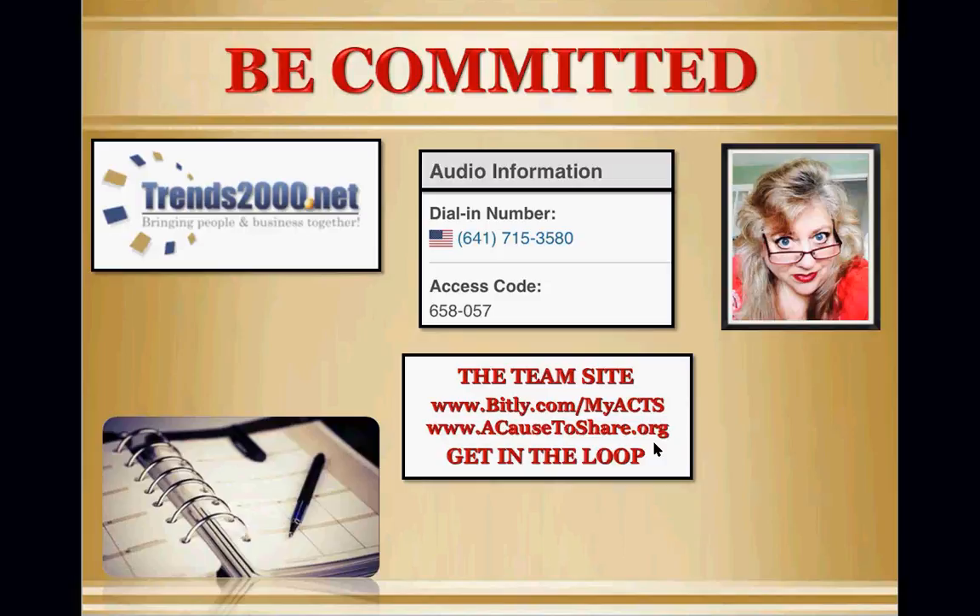This concludes tonight's training. Thank you so much for being here and spending your valuable time to learn more about your business and take yourself to the next level. We'll see you again next week, same time, same channel. Have a great night.